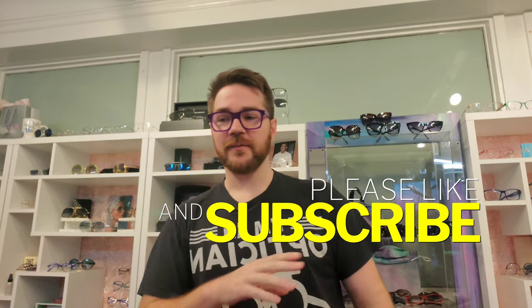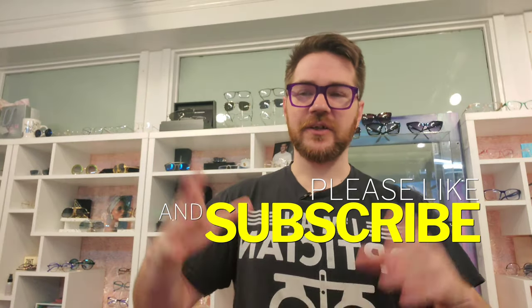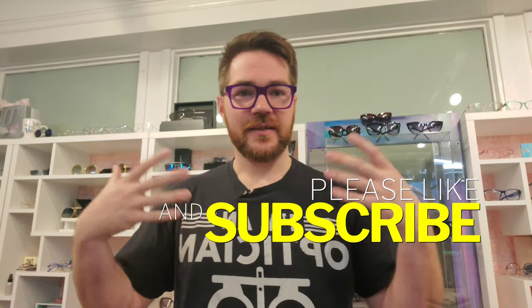Now, if you've been here for long, you know the drill. Hit that button, ring the bell for notifications, like the video — all that good stuff. Because it keeps the content coming and it keeps me happy, because I love doing this, believe it or not.